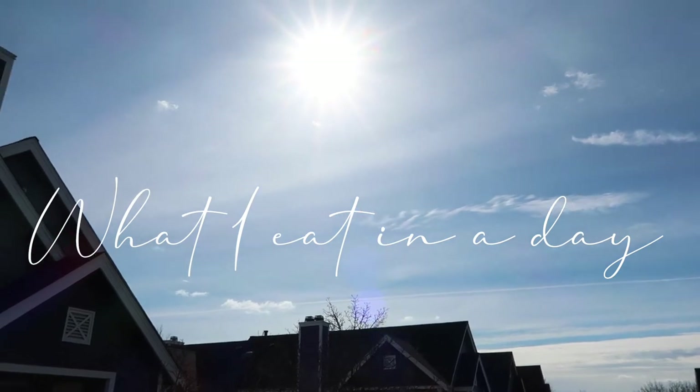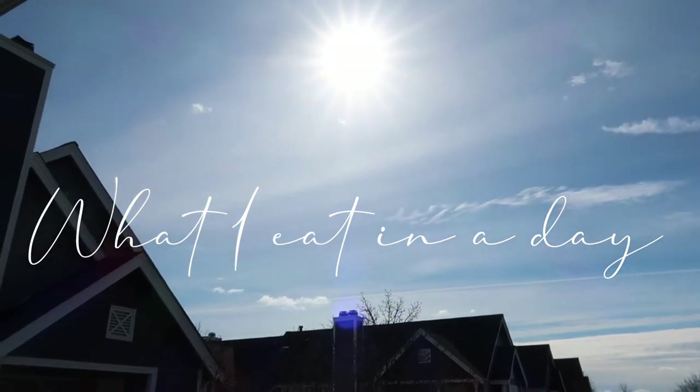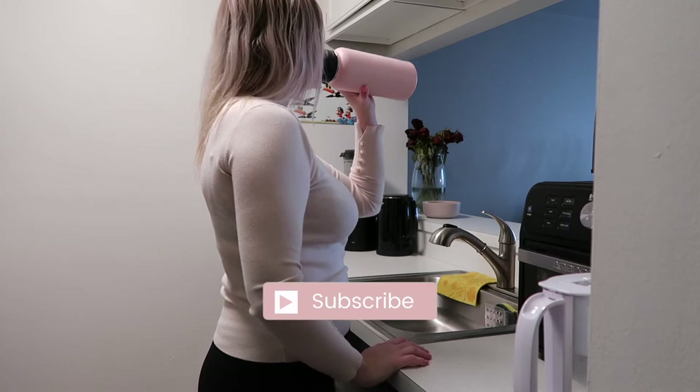Hi and welcome back to my channel. In today's video I thought it would be fun to make a what I eat in a day video.